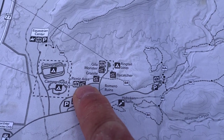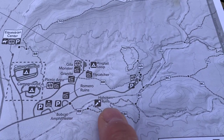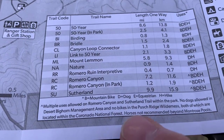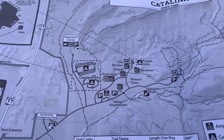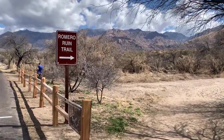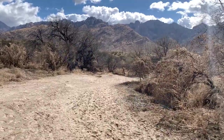They have some ruins here at the picnic area, and Melody and I are going down to check those out. There's also a trail that goes up the canyon — Romero Canyon in Park, 1.2 miles and fairly flat. We're going to start the Romero Ruins Trail and check out more of Catalina State Park, and on the way out I'll show you the dump station.